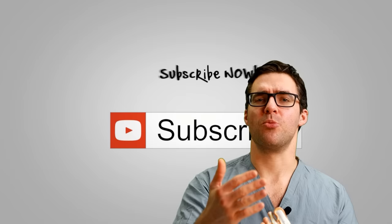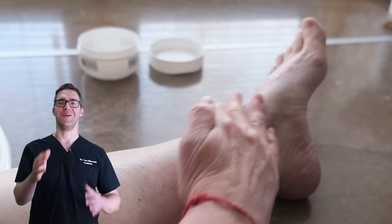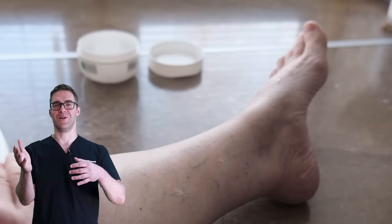Thank you so much for watching this video. We appreciate your likes, your subscribes, your comments. We really love hearing if this stuff helps. It really makes a big difference for us.